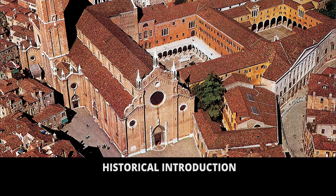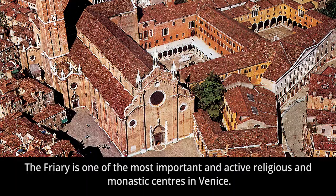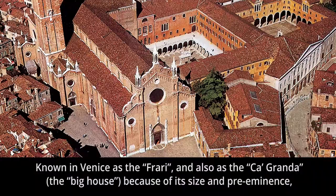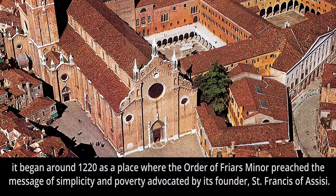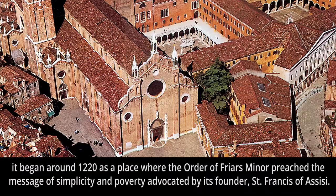Historical introduction: The friary is one of the most important and active religious and monastic centers in Venice. Known in Venice as the friary and also as the Car Granda — the big house — because of its size and pre-eminence, it began around 1220 as a place where the Order of Friars Minor preached the message of simplicity and poverty advocated by its founder, Saint Francis of Assisi.